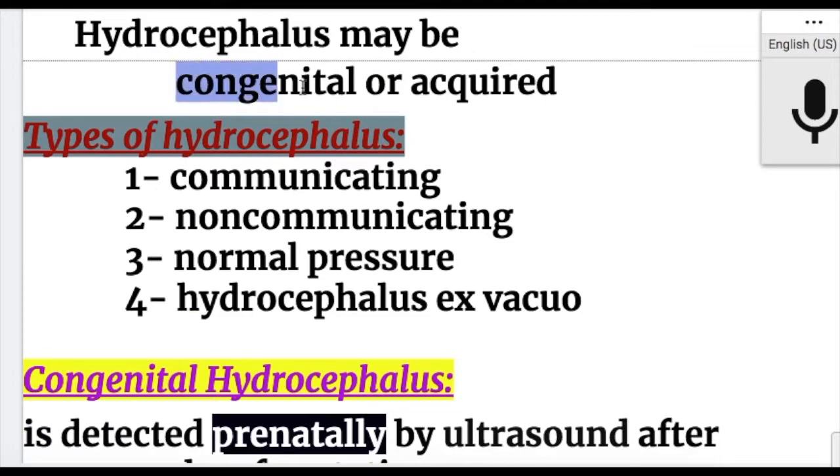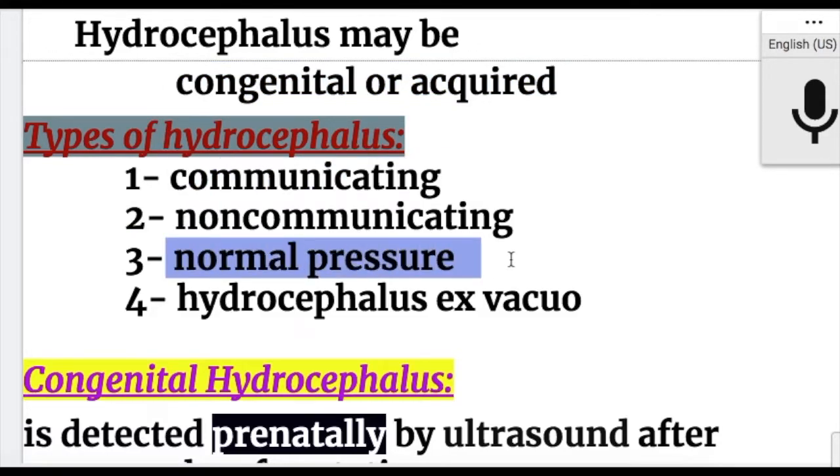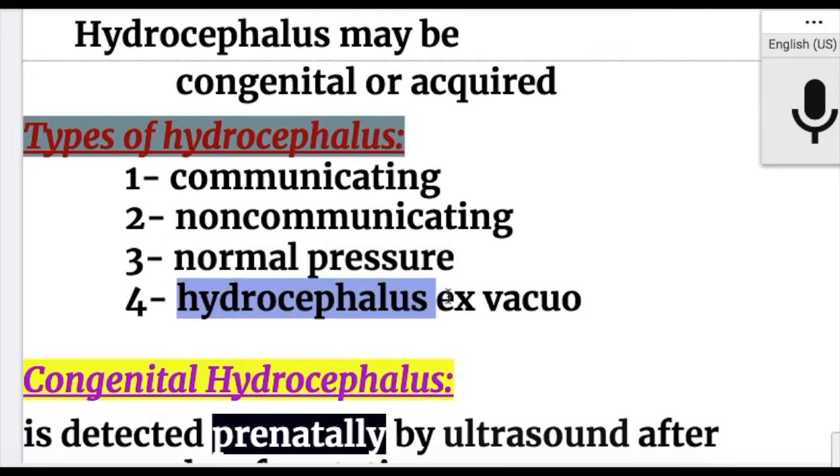Hydrocephalus may be congenital or acquired. There are different types: communicating hydrocephalus, non-communicating hydrocephalus, normal pressure hydrocephalus, and hydrocephalus ex-vacuo.